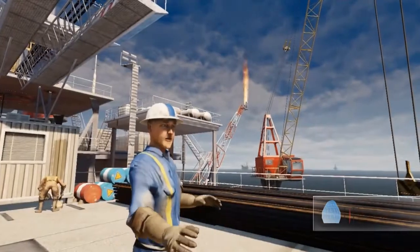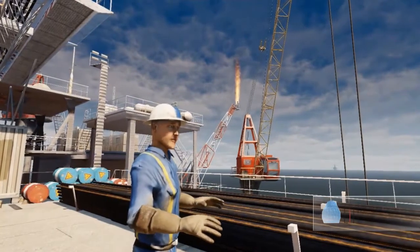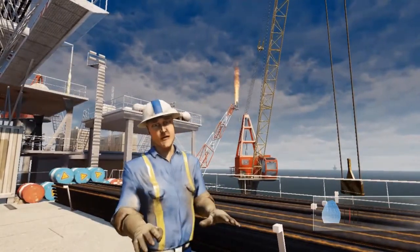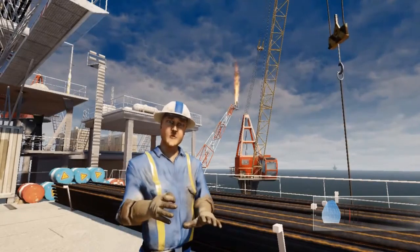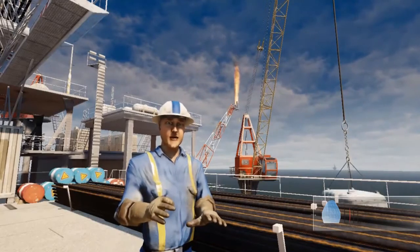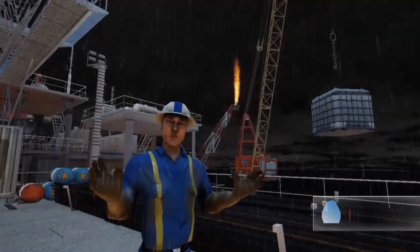IVLEs present an excellent opportunity to enhance the training process. Here, we can simulate any situation that might crop up on an actual rig, giving you the chance to experience the real thing before the real thing actually happens. In this consequence-free environment, we can simulate anything from past disasters to hazardous weather conditions. The possibilities are almost endless.